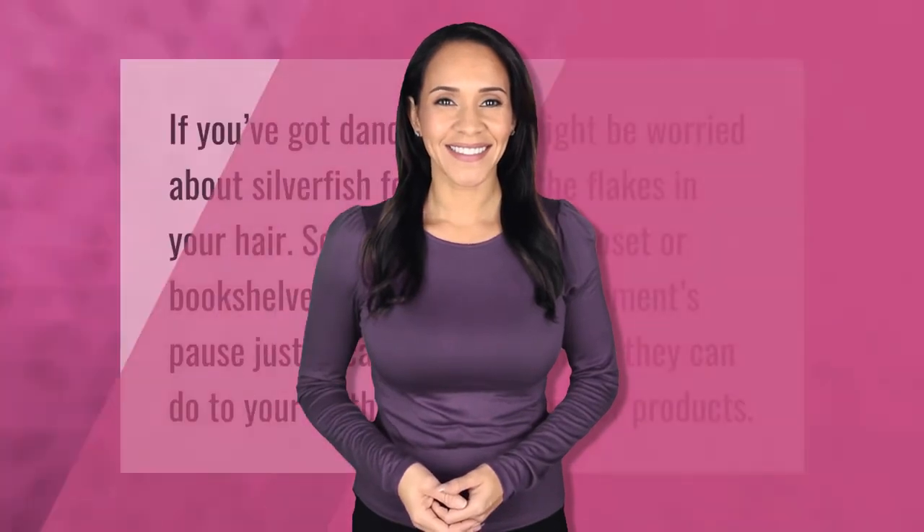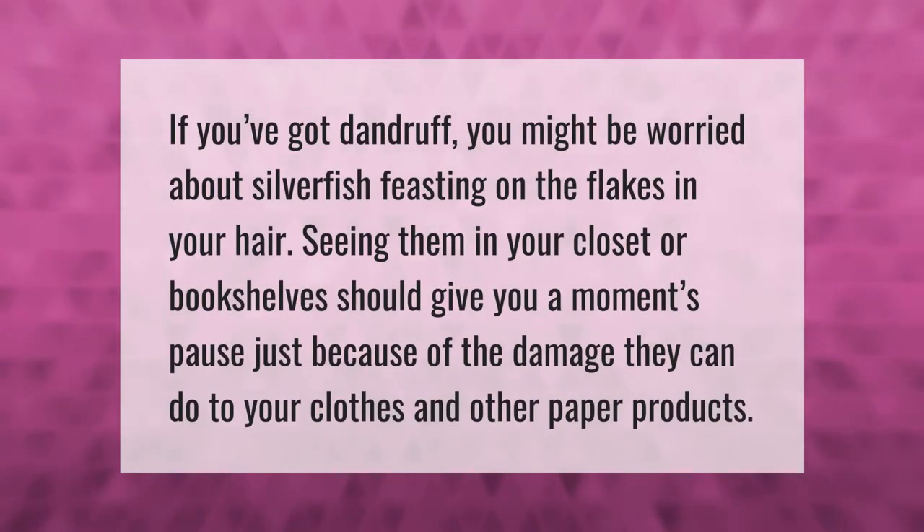If you've got dandruff you might be worried about silverfish feasting on the flakes in your hair. Seeing them in your closet or bookshelves should give you a moment's pause, just because of the damage they can do to your clothes and other paper products.